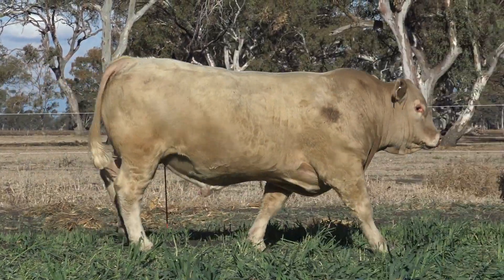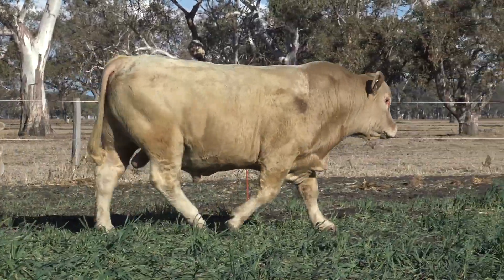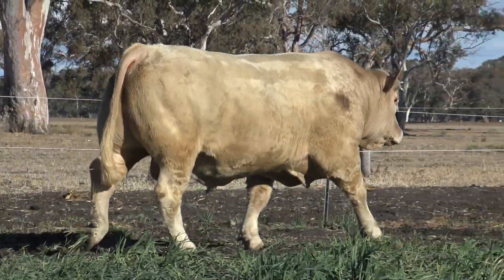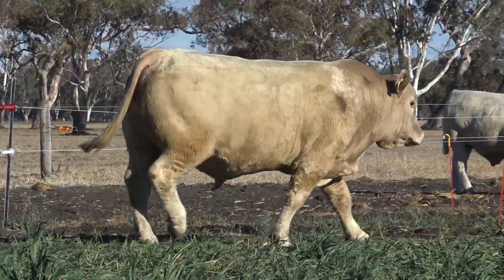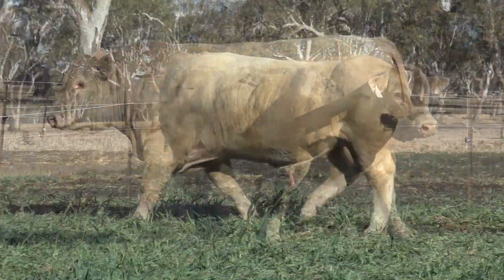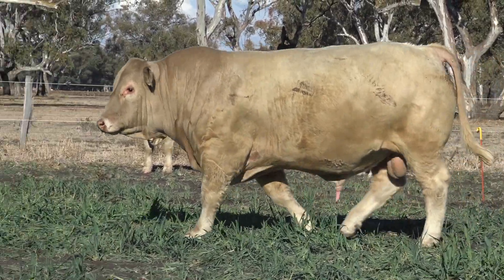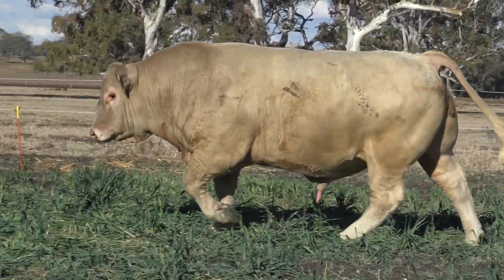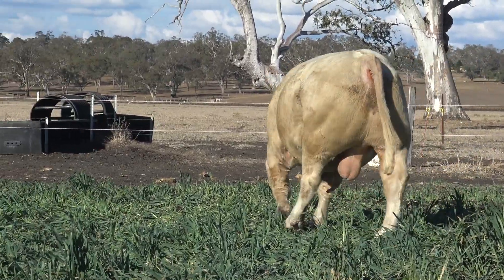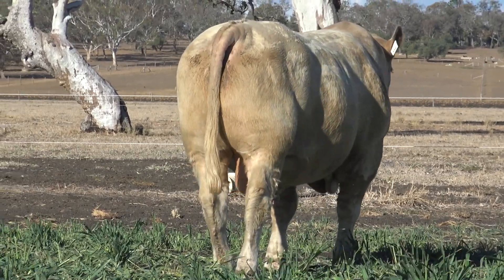Jim, you're starting your sale off with a truly thick, meaty type of Charolais bull, aren't you? Yes Ben, it's a bull I really like. As you said, he's got tremendous thickness and muscling and softness and he's just sort of a more modern type of Charolais, really. He's got the lower birth weight to really high growth and positive fats and good IMF. So he's pretty well got it all put together.